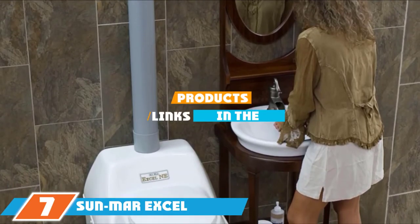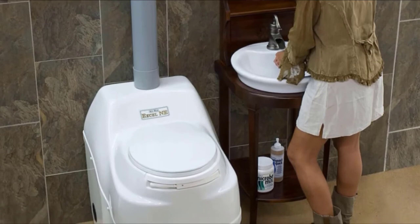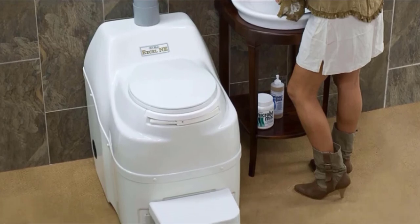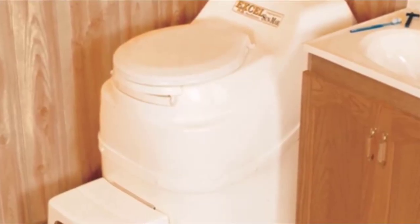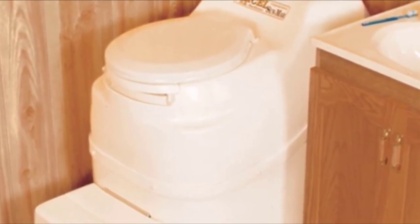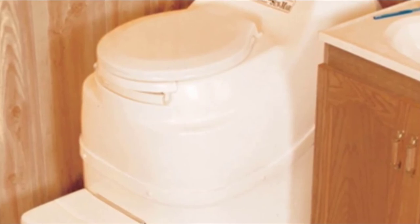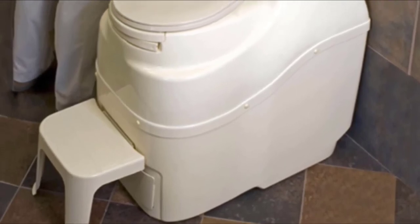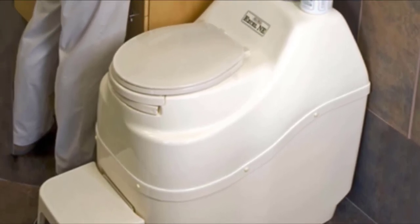Moving on to number 7, the Sandmar XL Self-Contained Composting Toilet. Odor management is a top concern when shopping for a composting toilet, and the Sandmar XL addresses this with unique features aimed at eliminating smells. The XL model sets itself apart with a thermostatically controlled heater that evaporates liquids quickly, thereby reducing odors. A rear fan also assists in evaporation and odor management by channeling air over the evaporating chamber before expelling it out of the vent stack. It boasts NSF Standard 41 certification for its composting ability. Users find the function to be as promised, with many positively noting the lack of odors.